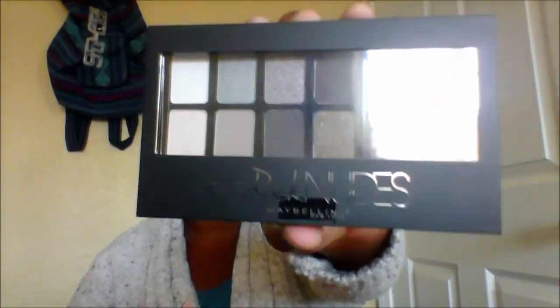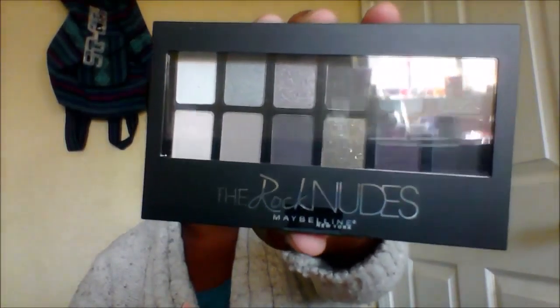Next we have Brock the Nudes. I actually have the blush nudes palette in my purse right now as we speak. I'll be excited to try that.